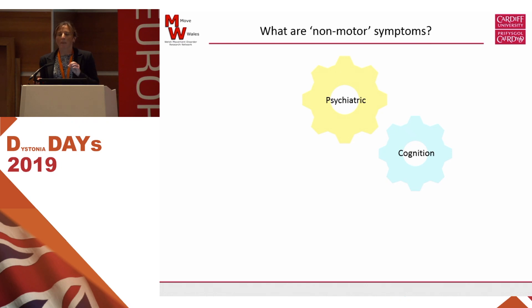Next is cognition. By that I don't mean memory tests as such, or can you remember a list of 10 items. More to do with how people process information — how people go about planning an activity, planning to go on holiday, that sort of information processing. Then sleep — all of us like a good amount of sleep, but often we hear from our patients with dystonia that there's disturbances to sleep. And then last of all, pain, which Francesca has touched on a little bit, and I'll talk about how we're approaching that.